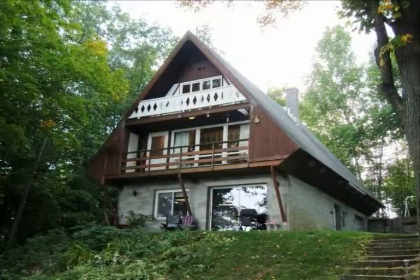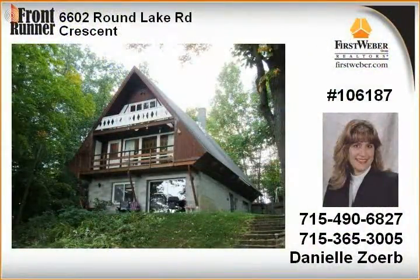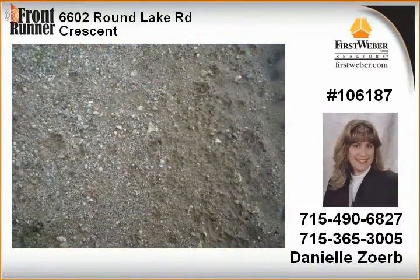Three-bedroom, two-and-a-half-bath chalet-style home nestled on 150 feet of clear water, Prune Lake sand frontage. Scenic views from three levels of living space. Walk-out lower level with a family room, wood stove, and full bath. Main-level living and dining areas with wall of windows, two bedrooms and full bath. And upstairs loft with another bedroom and a half bath.